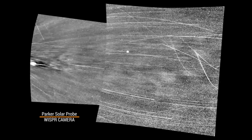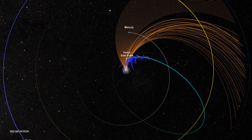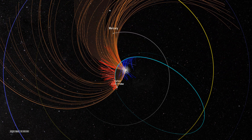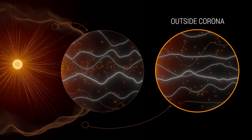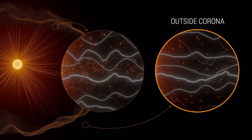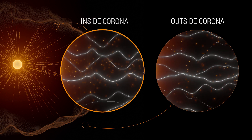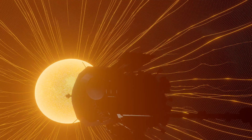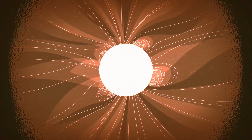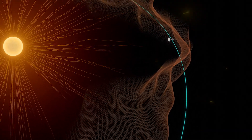As Parker entered the corona, its WISPR instrument took these images. Streams of plasma surrounded the spacecraft, and Parker's other instruments detected that the magnetic conditions had changed. Outside the corona, solar wind gushes out, pushing solar material away at high speeds so that it can't return back to the sun's surface. Inside the corona, the sun's magnetic field becomes much stronger, and solar material is slower and tethered to the sun. Instead of a smooth divide, Parker found that the boundary between these two sides is wrinkly.